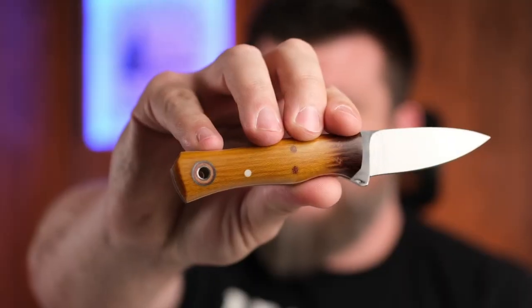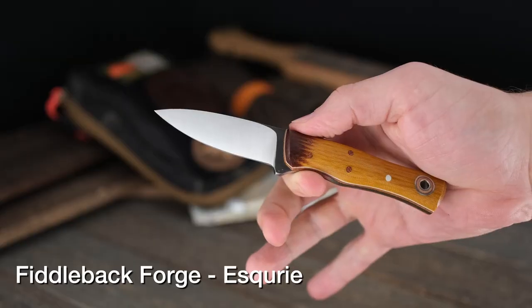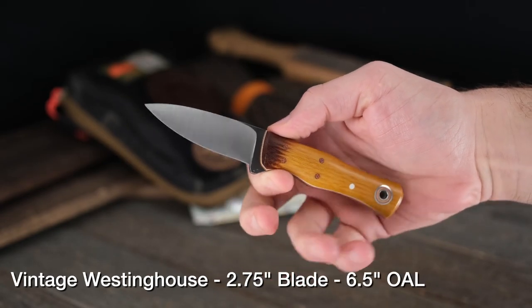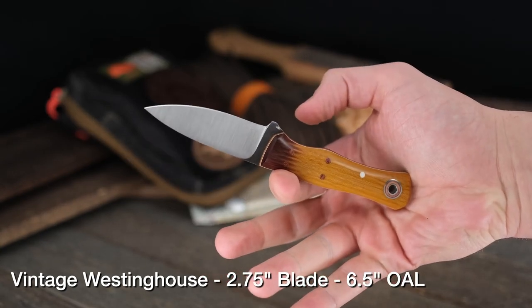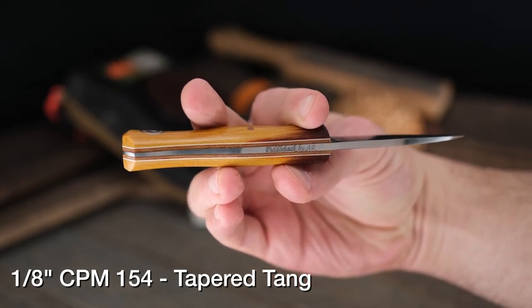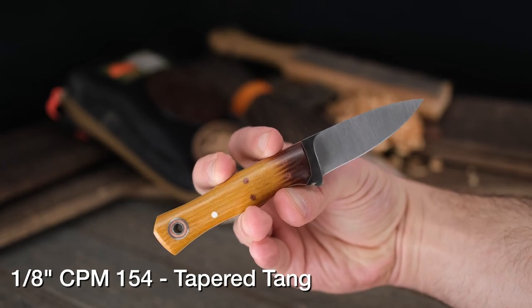Maybe you don't need an outdoor knife — maybe you want a great EDC knife. It just so happens that Andy Roy at Fiddleback Forge kills it in that department too. This is the Esquire model. Pay special attention to that vintage micarta — it was cut so that the aged outer bark is at the front, and you get to see how it fades into the material. CPM 154 on the blade makes this super desirable. It's one of Andy's most popular EDC models, with a tapered tang.